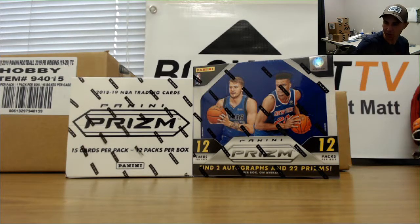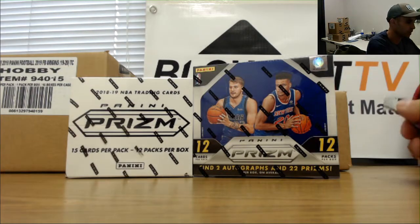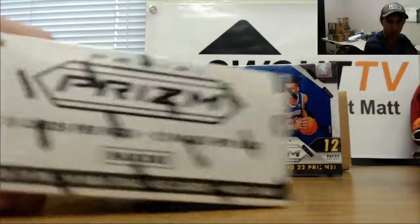Alright guys, we got Miami 2017. We're going to start off the morning with some 1819 Prism basketball. We got a box of hobby and we got a rack pack box. I'll do the rack pack first. Good luck.